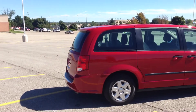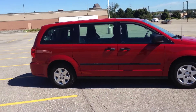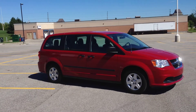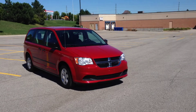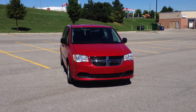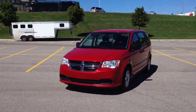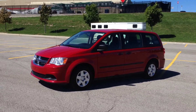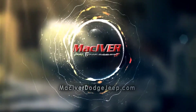This pre-owned 2013 Dodge Caravan SE is in immaculate condition. You can come in and see it for yourself — located at 17615 Yonge Street, Newmarket, Ontario. Call us at 1-800-803-8831, or visit us online at www.maciverdodgejeep.com. Thanks for checking it out — come in before it's gone!